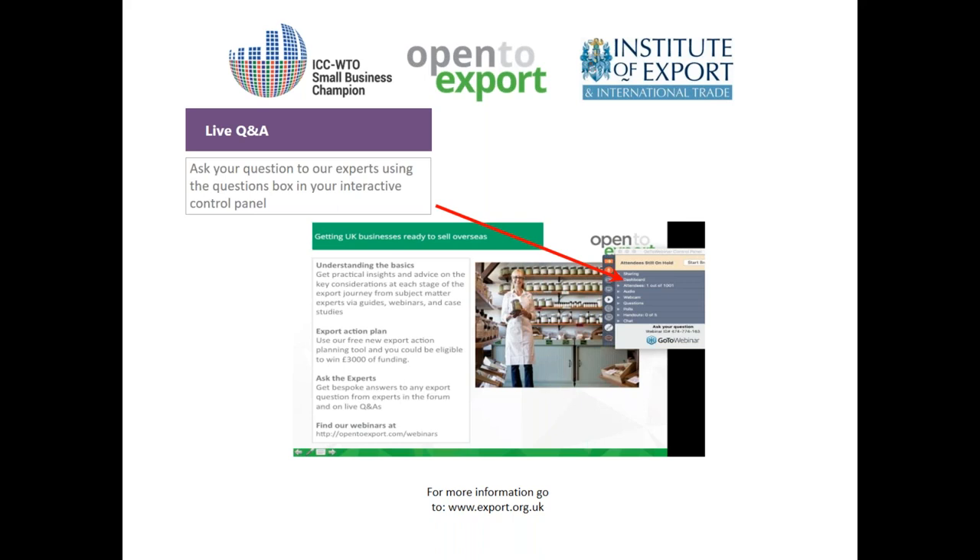The Institute of Export also has 'doing business' guides — snapshot guides into different markets available on their website. A question from Irene in Peru: do we support companies importing into the UK? We can only fund companies registered in the UK. Where we have offices globally — North America, Hong Kong, Singapore, and several European markets — those offices fund companies registered in their respective territories. Unfortunately we don't have representation in Peru, but those individual businesses can fund companies in their own markets.